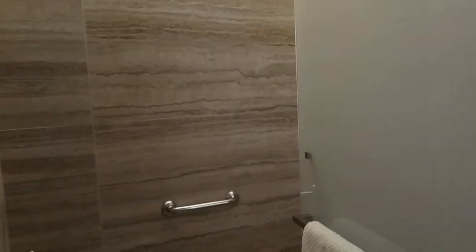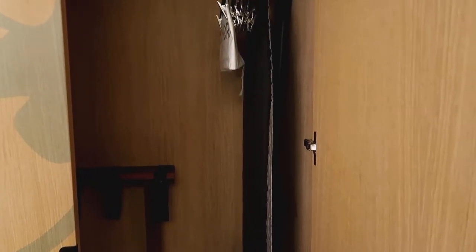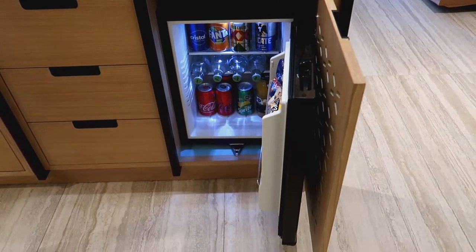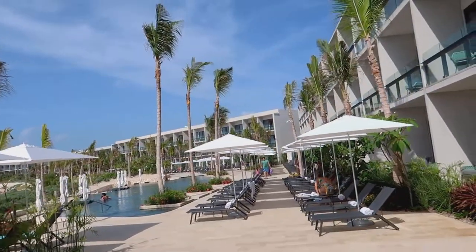The bathroom is lovely with a walk-in shower and great amenities. You have a mini bar that is stocked daily with your favorite beverages. Every room has a private balcony with chairs and a table.